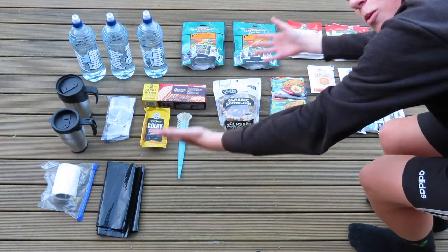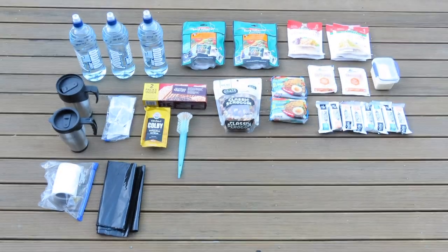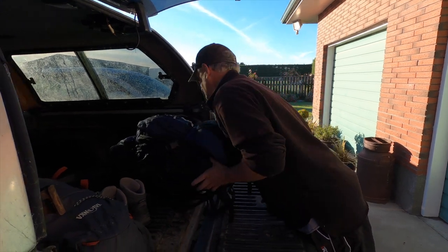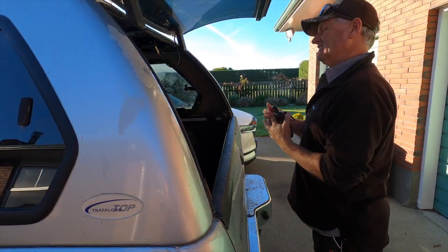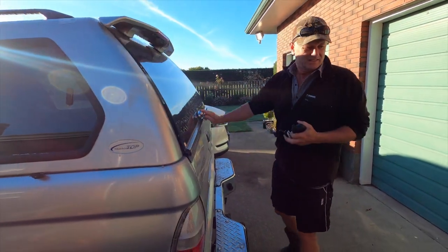Toilet paper and plastic bags. By taking note of these weights we look to where we can improve for next time. By splitting the food between Abby and I, my pack weighed 15 kilos going in and Abby's weighed 11. Let's go!